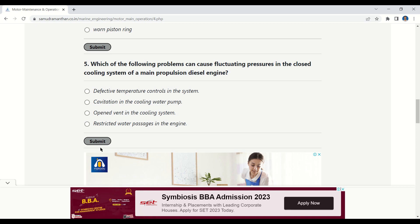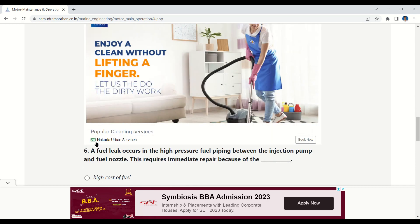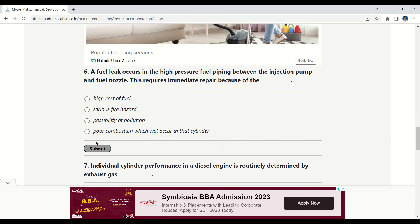Question 5: Which of the following problems can cause fluctuating pressures in the closed cooling system of a main propulsion diesel engine? Options: defective temperature controls in the system, cavitation in the cooling water pump, open vent in the cooling system, or restricted water passages in the system. The correct answer is cavitation in the cooling water pump.